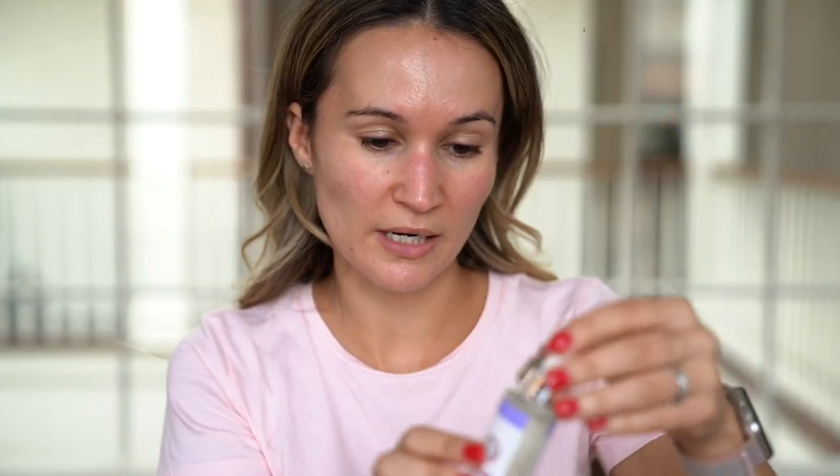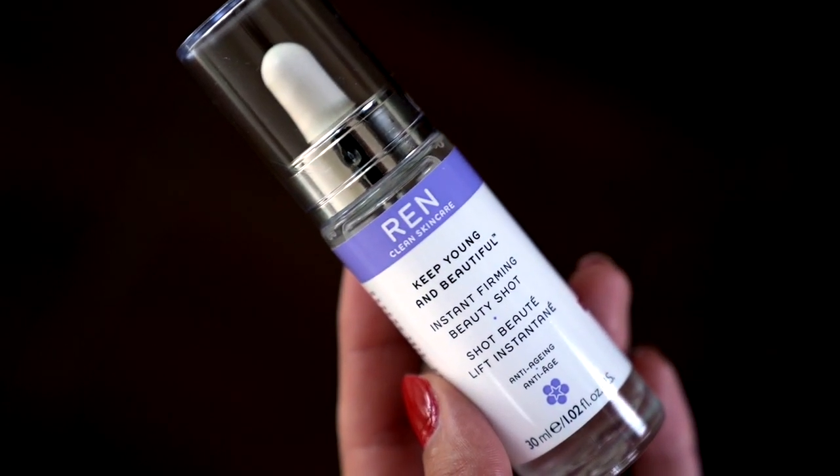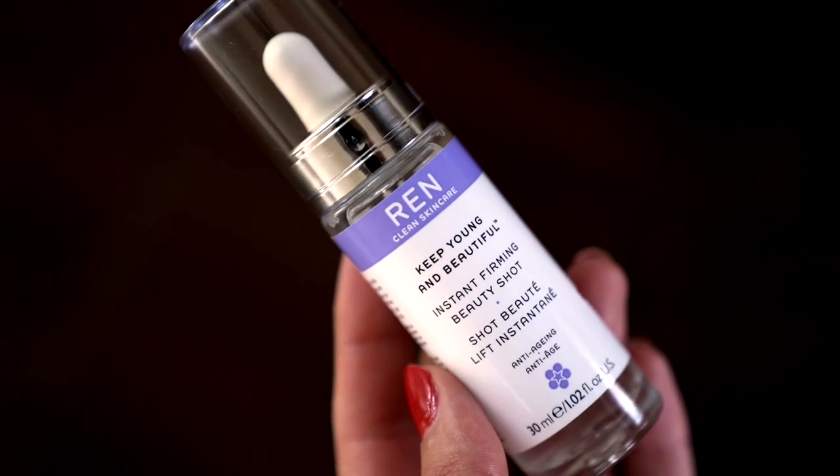It's my favorite type of weather — not too uncomfortably hot. My skin is already starting to be a bit more dehydrated, so I'm going to use this REN Instant Firming Beauty Shot. It's a hyaluronic acid product that's supposed to brighten, firm, and hydrate the face really quickly. I actually really like the eye version of this, so I'll give this a try. It feels really nice on and my skin feels quite comfortable.